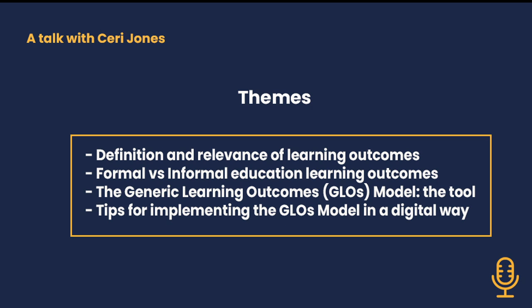After this introduction to the Generic Learning Outcome Model, we will explain more about the aim of this tool and how important it would be for museums, libraries and archives to assess the learning outcome of their activities.